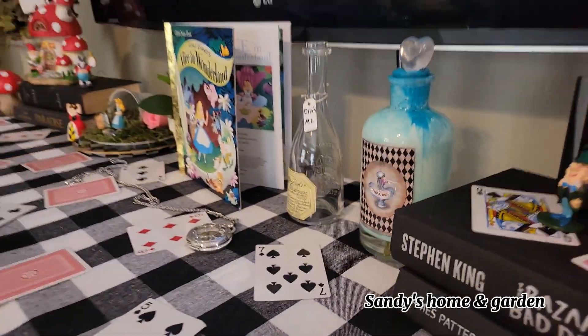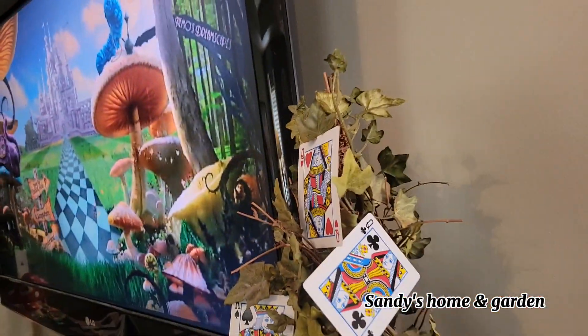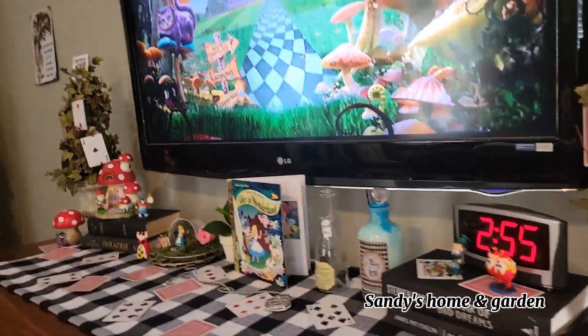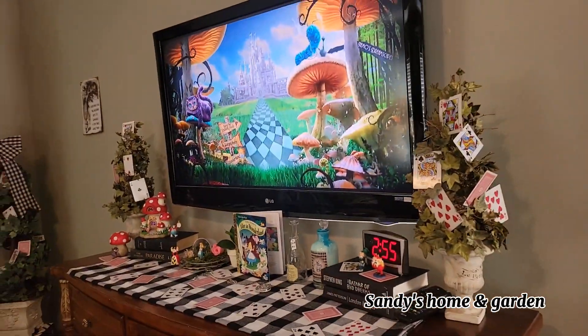And in here we've got Tweedledee and Tweedledum and the Mad Hatter, so that's the top of my dresser with another little tree with some playing cards stuck in it.